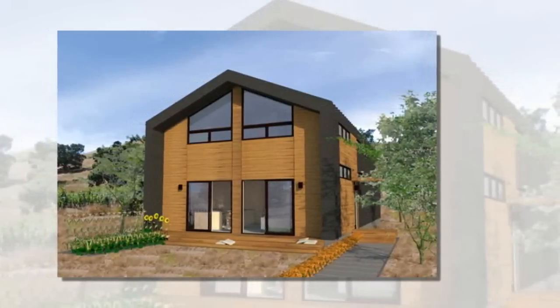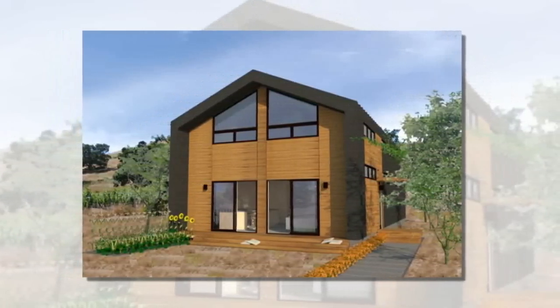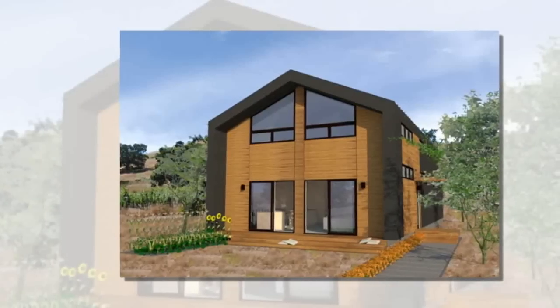The Ridge™ uses the passive house principles of good insulation, southern orientation with shading, efficient windows and frames, an airtight building envelope, Energy Star appliances and lighting, and passive preheating of fresh air to minimize demand for heating and cooling.